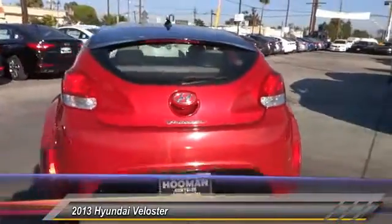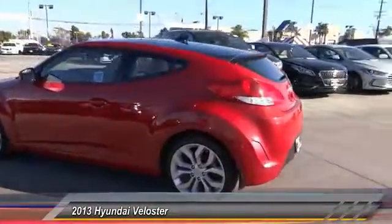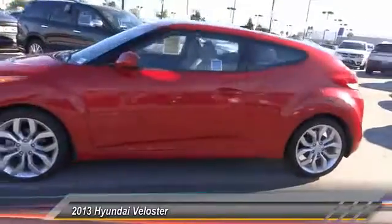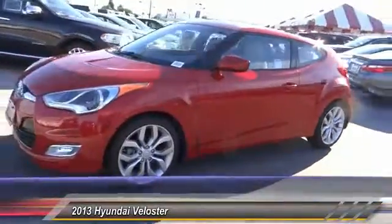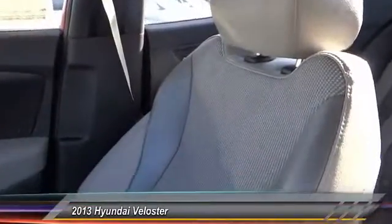This vehicle has less than 15,000 miles. Here are some of this vehicle's great options: traction control, keyless entry, Bluetooth wireless data link for hands-free phone, air conditioning, alloy wheels, cruise control, automatic stability control, AM FM stereo radio, child safety locks, and power door locks.